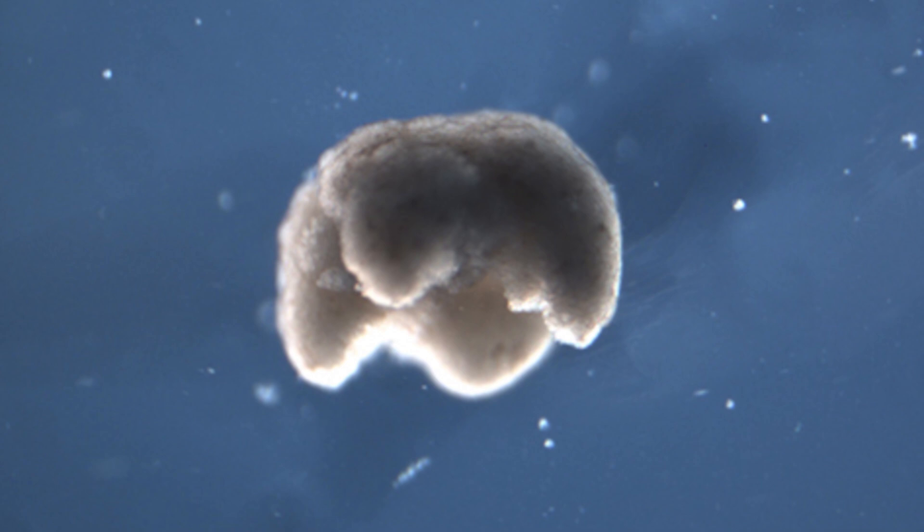According to one of the scientists, these are novel living machines. They're neither a traditional robot nor a known species of animal. It is a new class of artifact — a living, programmable organism. This biological machine looks more like a tiny blob of moving pink flesh than a robot. So far they have built designed organisms that can walk, swim, push, carry an object, and work together in groups.